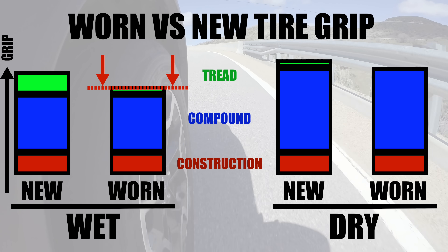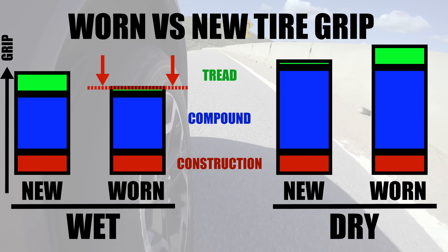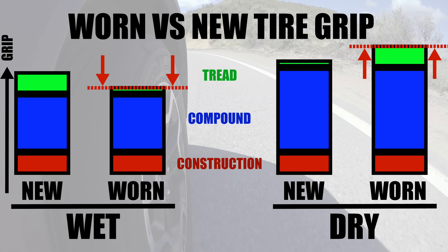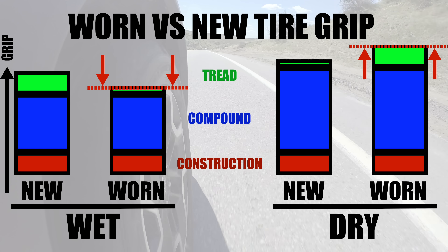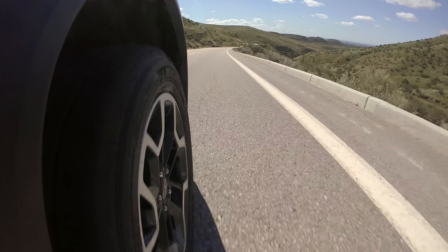So it's logical, then, that as the tread wears away, wet performance wears away with it. In the dry, however, that tread pattern reduces the amount of rubber contacting the road and decreases the rigidity of the contact patch, allowing it to flex and squirm. As the tire starts to wear away, that tread pattern wears away with it, and the response and grip of the tire improve. This is why in racing, when it's dry, you'll see tires without any tread pattern at all — just a smooth, sticky, flat surface for the tire to clench the road.